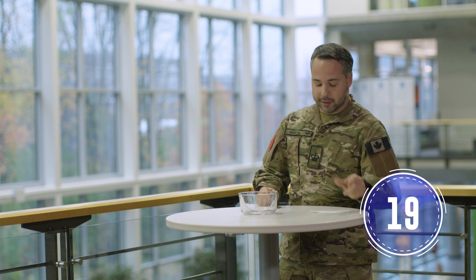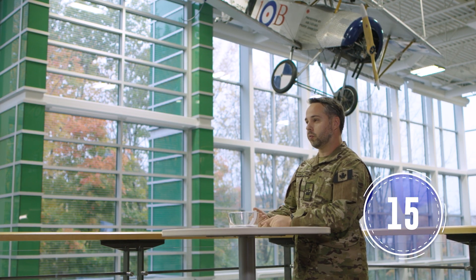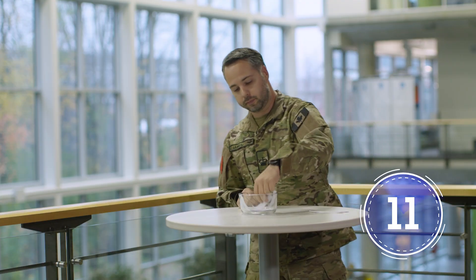Where do Aviation PhysTechs work? We work in Winnipeg at CFSAC. We work in Toronto at the School of Aerospace Medicine, and we also work in Ottawa at CANOSCOM.